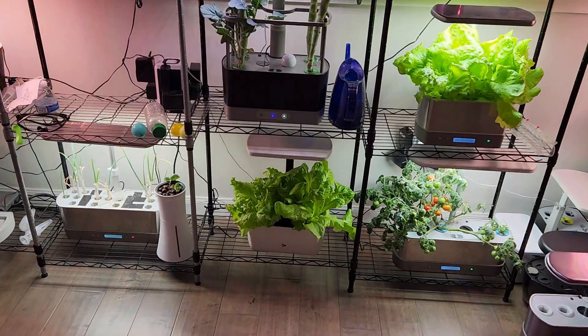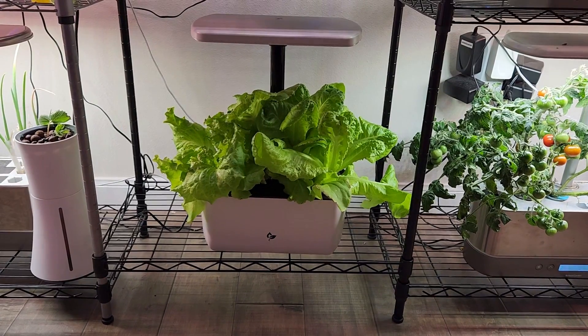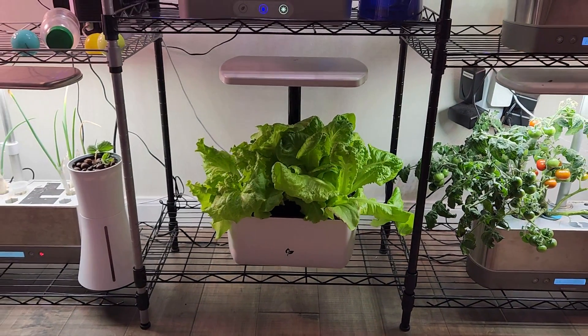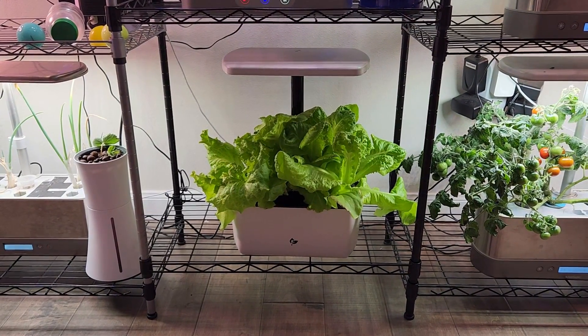Hi friends, I recently bought this Harvest 2.0 and I posted a video about unboxing this system and I started experimenting with it. I just want to give you a quick update on a burning issue I am encountering with this system.